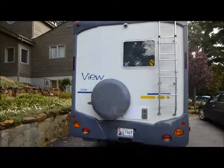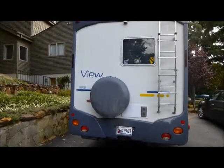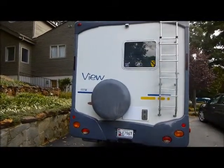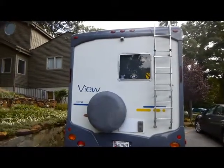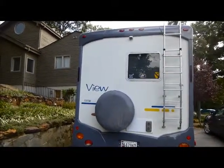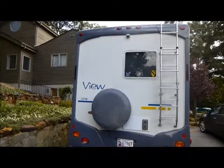This is the rear of the Vue. As you can see it's in great shape. The ladder leads to the roof, and you'll find that all seals on the roof are solid — there are no leaks.